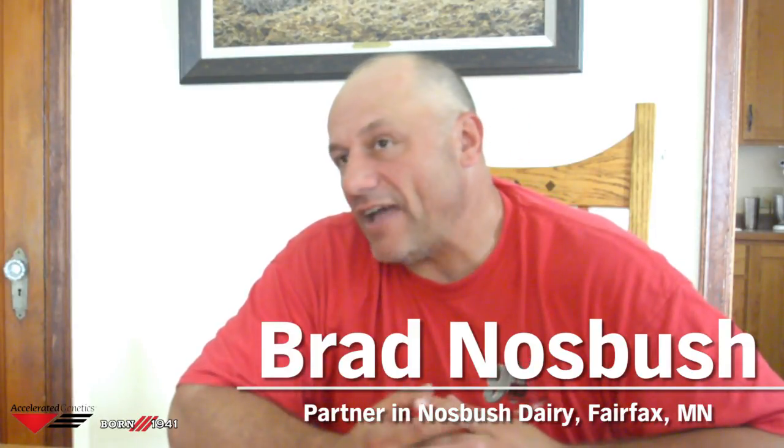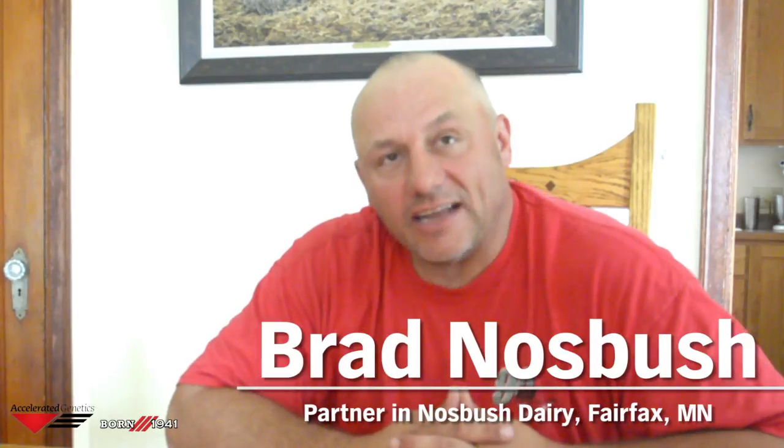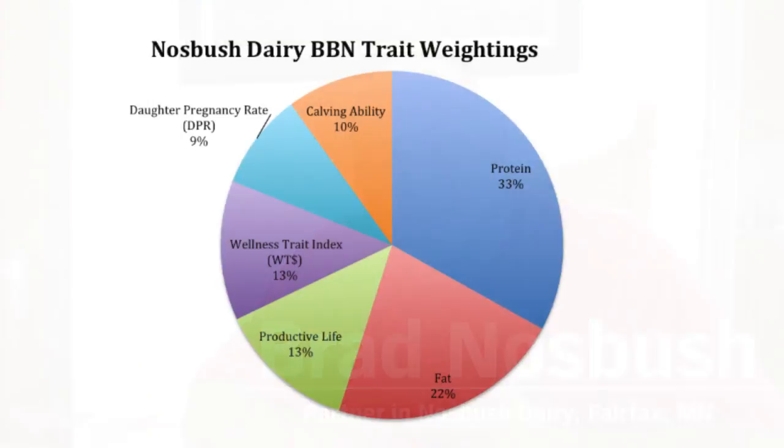For the last 35 years I've run a custom index which just uses economic traits. It's changed over time as new traits have become available. Some people are going to say, well, you're missing some of the big ones — you're missing milk. Well, in our milk check, 95% of the value comes from fat and protein. The only place where milk shows up on our milk check is in the deducts — we get a deduct per hundredweight for hauling and a deduct per hundredweight for promotion. So the more water we send, the more deducts we get.